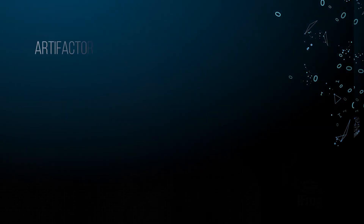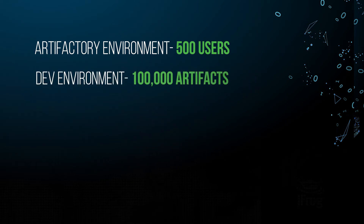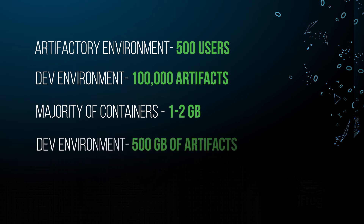Our Artifactory environment has about 500 users. In our dev environment we have about 100,000 artifacts. The majority of containers are one or two gigs in size, so right now in our dev environment we have about 500 GB in Artifactory.